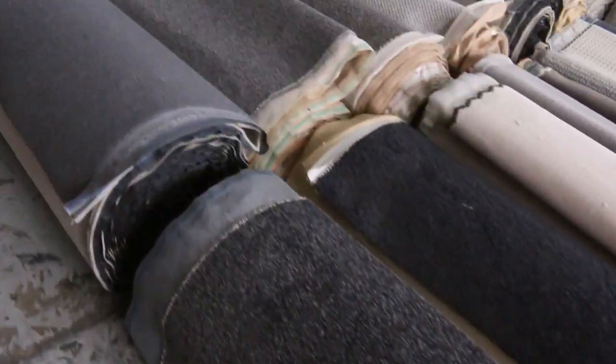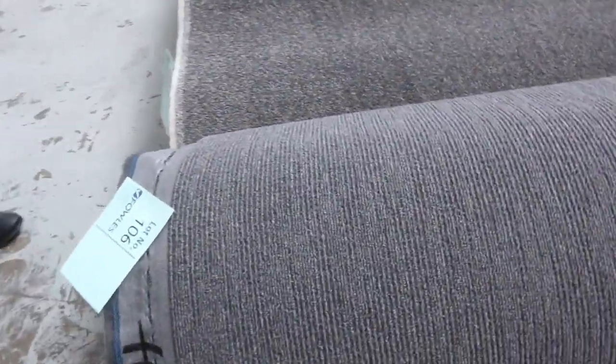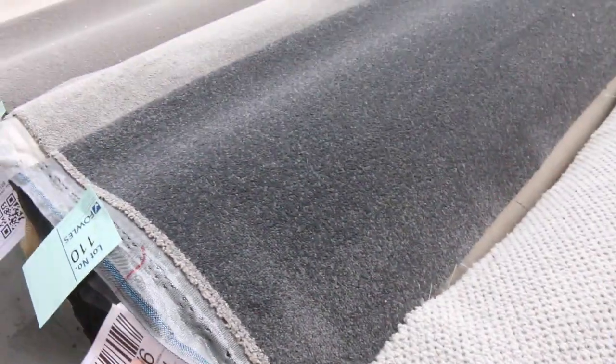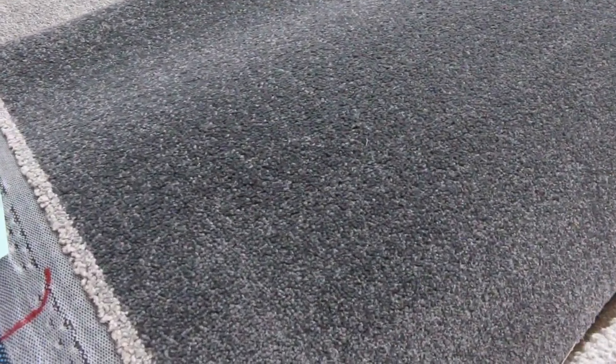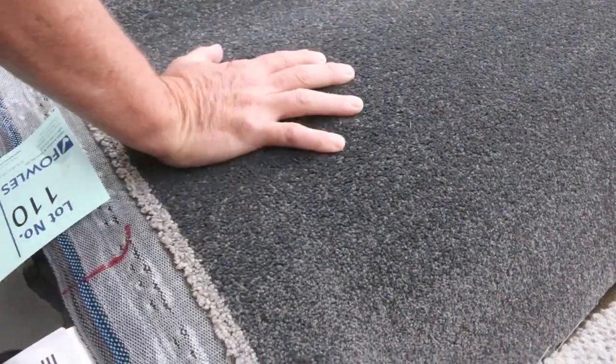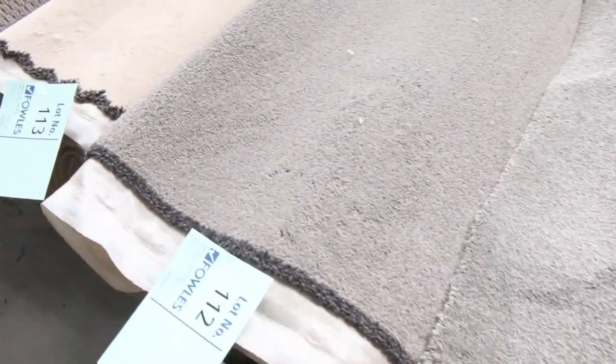Moving through here — over 220 rolls tomorrow at the auction, so always plenty to pick from. We've got nice greys and charcoals again. Have a look at these rolls — good roll sizes. Lot number 110 is a great example — this one here is 24.3 metres, in that charcoal again. Around about $30 to $40 a broadloom metre.